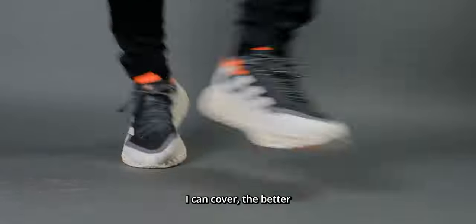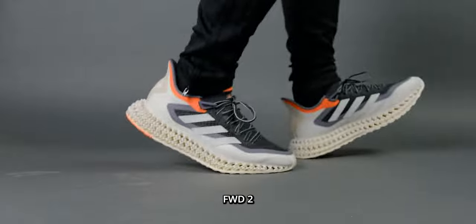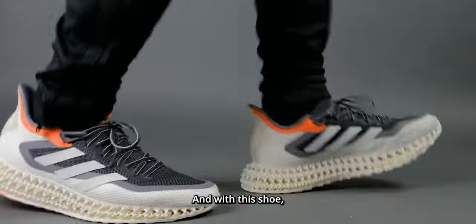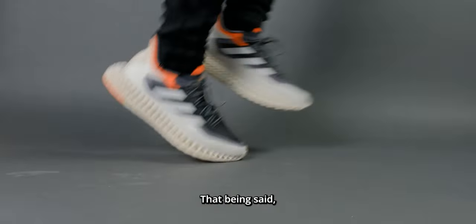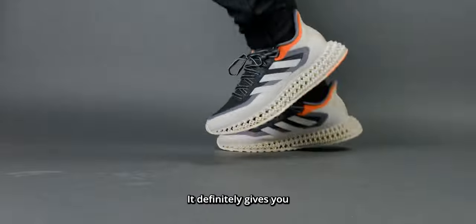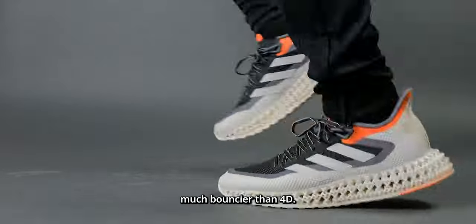The more activities I can cover, the better the shoe is for me. The activities I've tried thus far with the 4D Forward are running, walking, loitering or standing around, and with this shoe it has yet to fail me in comfort. That being said, the 4D cushioning is not an energy return beast — it definitely gives you a nice direction and comfort.